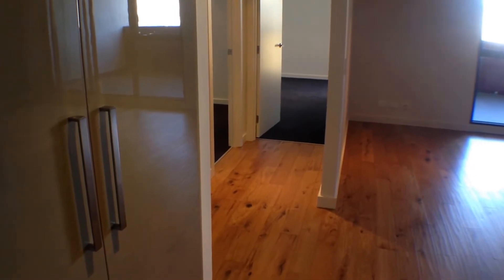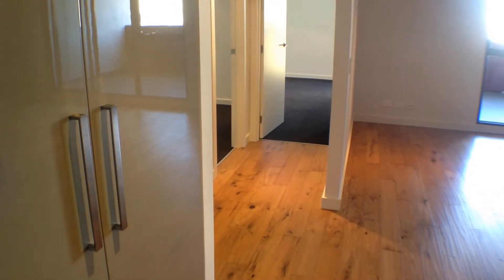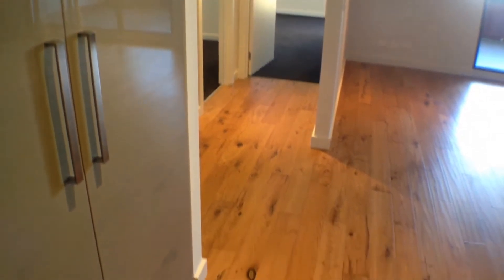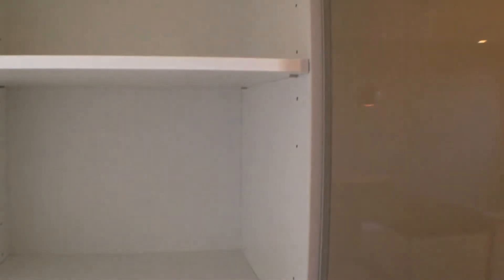This is the marketing video for a two-bedroom, two-bathroom brand new apartment 207 at 2 Tweed Street in Hawthorne. Entering the apartment, you'll find beautiful polished floorboards and plenty of cupboard space.